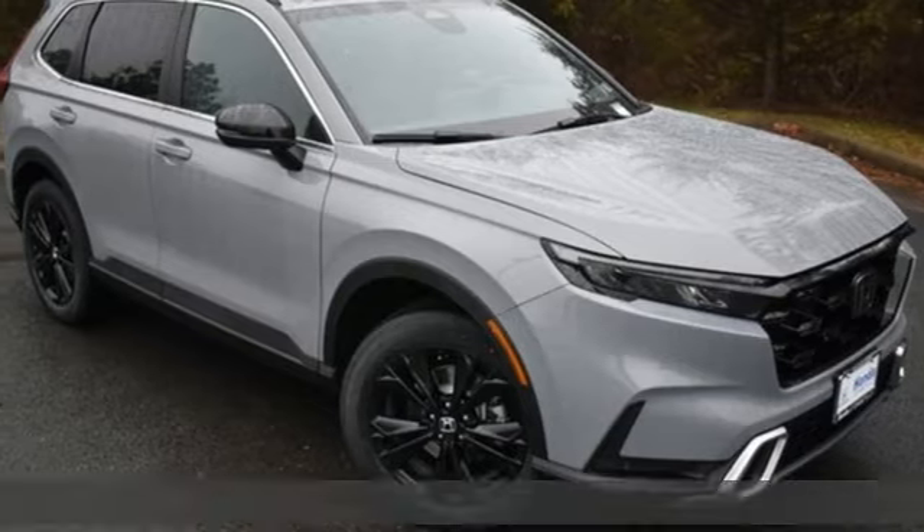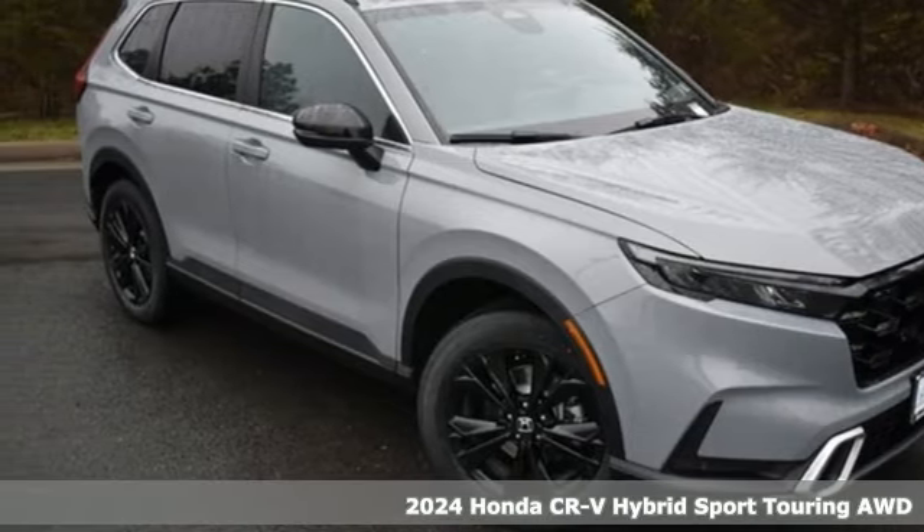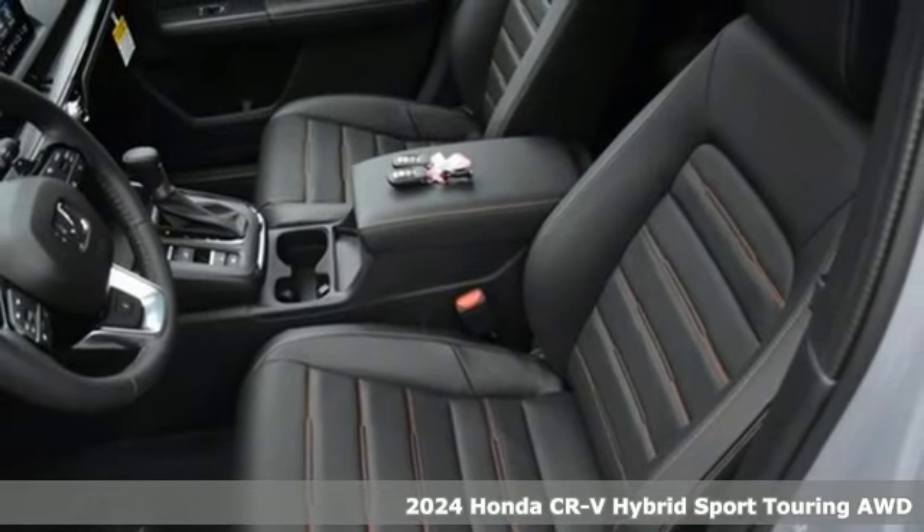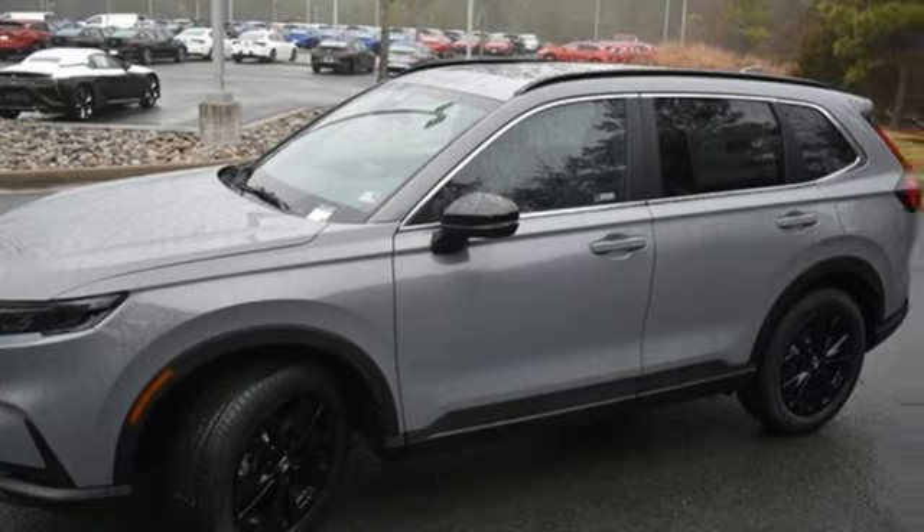It's a new 2024 Honda CR-V Hybrid. Capability without compromise isn't a dream, it's a CR-V Hybrid. And it comes with all the amenities you need.